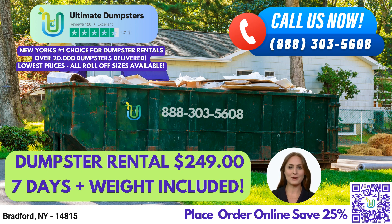At Ultimate Dumpsters, we offer roll-off dumpsters in all sizes, including 10-yard, 12-yard, 15-yard, 20-yard, 30-yard, and 40-yard.